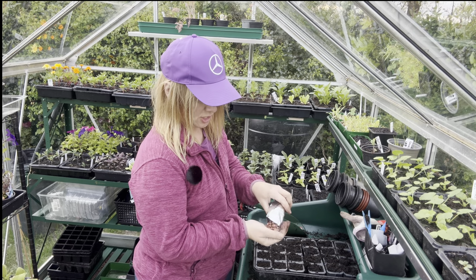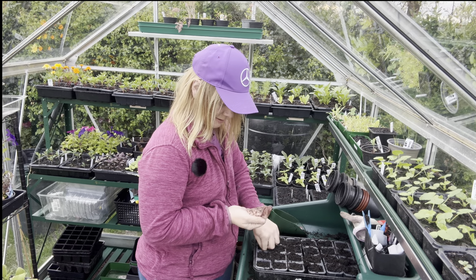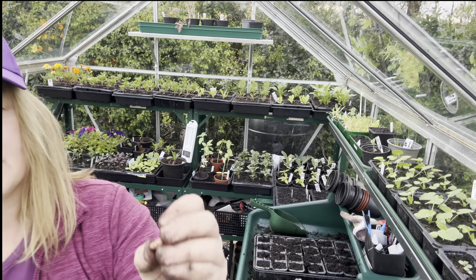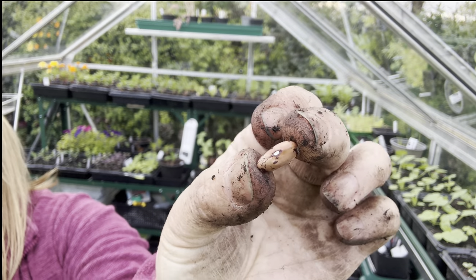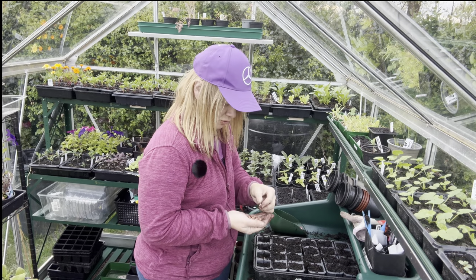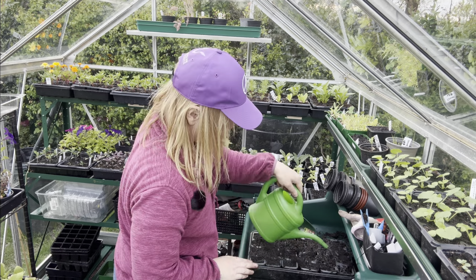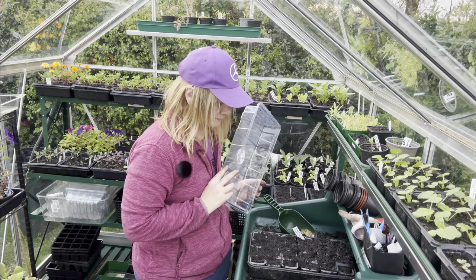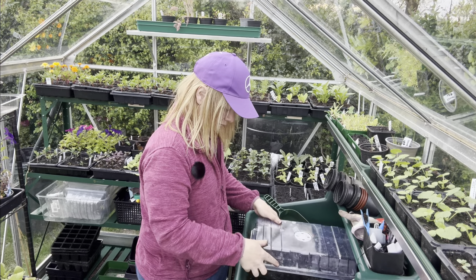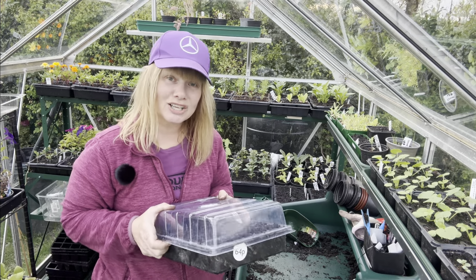The very last beans I'm sowing today are these borlotti beans. I'm going to guess that I sow them with the pointed bit facing up — I'm planting them on their side but with that bit facing up. My afternoon mojo has been restored with a bit of a sow-joe, grow-joe! I'm going to take these three trays of beans to the polytunnel and I'll catch you in the next video. Look after yourselves. Bye!